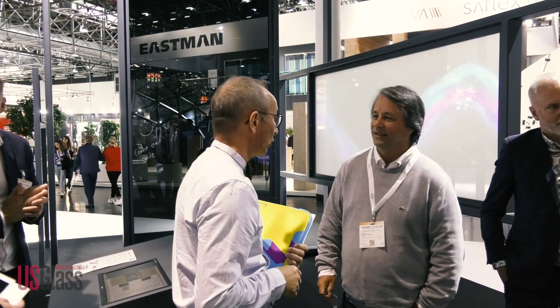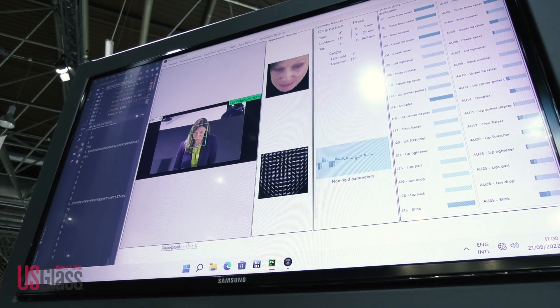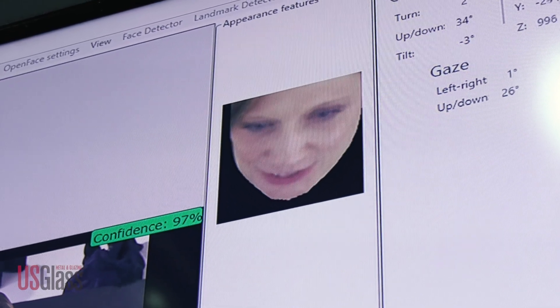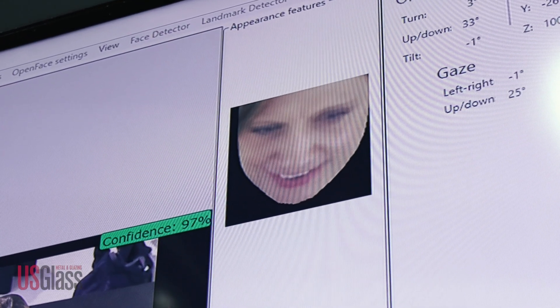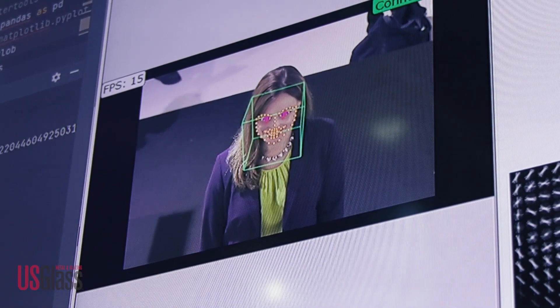For that, they teamed up with the University of Delft and the University of Cambridge, and together they created an artificial intelligence software with facial recognition. The idea is that if you're working in an office and the sun is disturbing you — there's too much glare — you would make certain facial expressions, like frowning, to signal you don't want that sun. The glass would react to that and adapt to your needs.